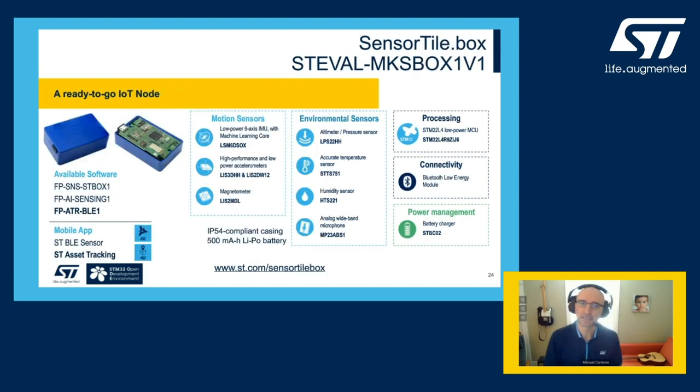The SensorTile.box is a Bluetooth Low Energy sensor node. It has all the sensors needed for an asset tracking application: motion, with a six-axis inertial motion unit, a low-power three-axis accelerometer, a three-axis dedicated inclinometer, and a three-axis magnetometer. We also have environmental sensors with an altimeter, temperature, and humidity. The package is completed with a high-fidelity analog microphone.